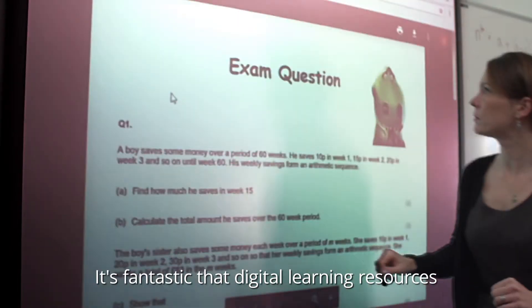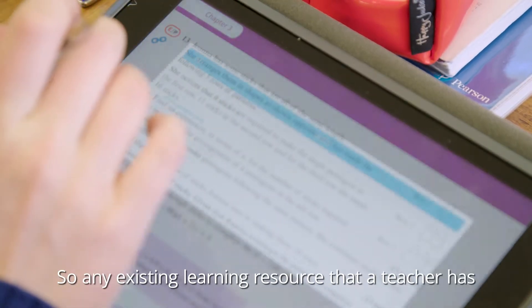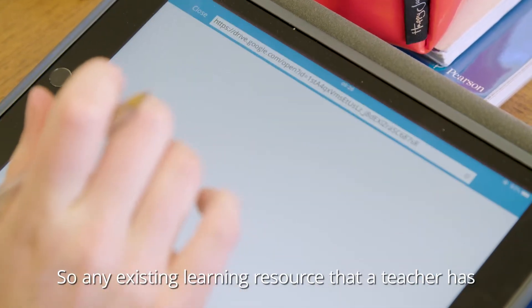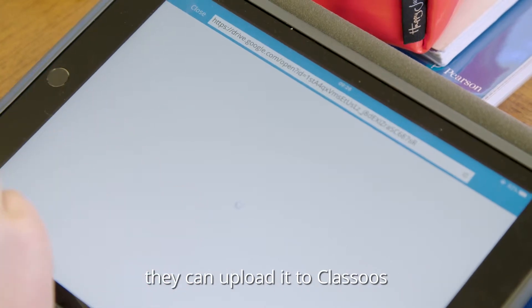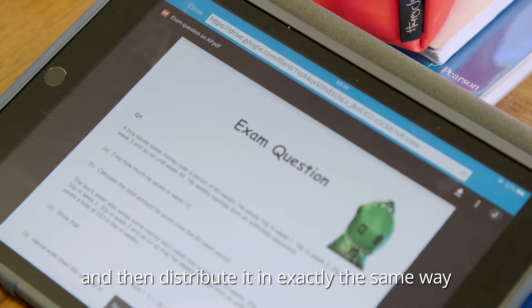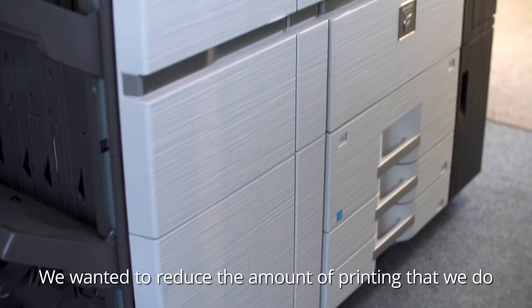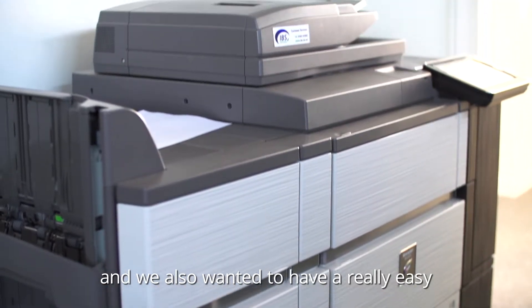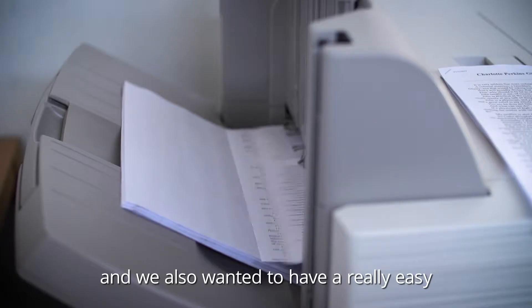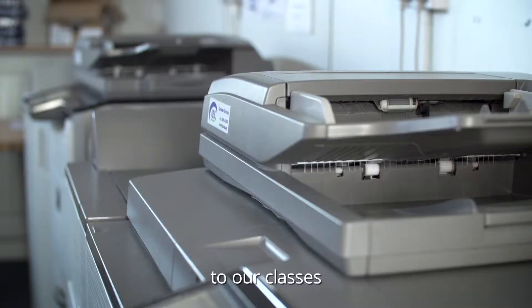It's fantastic that digital learning resources can also be distributed via Classoos, so any existing learning resource that a teacher has, they can upload it to Classoos and then distribute it in exactly the same way as they would a digital textbook. We wanted to reduce the amount of printing that we do and have a really easy, straightforward way to distribute resources to our classes.